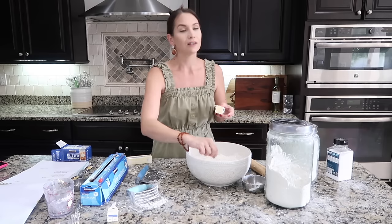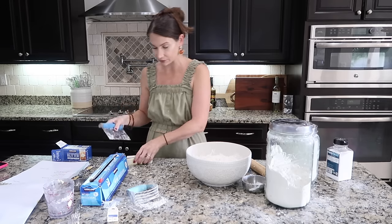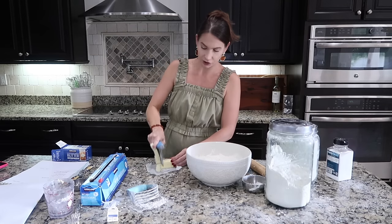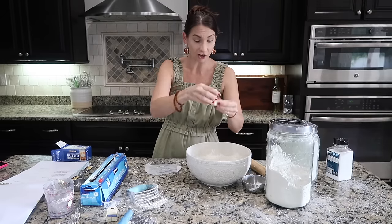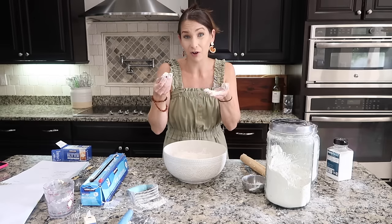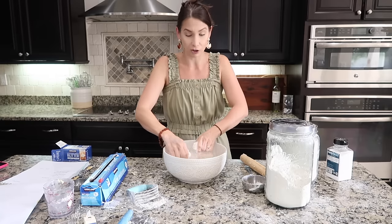For this pie crust, all the recipes are pretty much the same with slightly different variations. This particular one calls for one and a half cups of flour, one tablespoon of sugar, a little bit of salt just to enhance the flavor, and then ten tablespoons of butter. I use really cold butter — the coldest you can get. You can pop it in the freezer for a bit, but you don't want frozen butter. I cut my butter up into little cubes and toss it in the flour mixture.